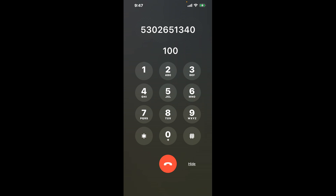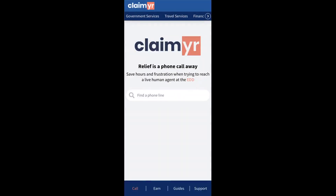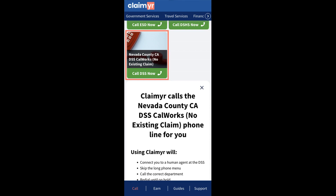Now the next method is the better way to reach a live person at Nevada County CA DSS CalWORKs, no existing claim. I built a calling tool. To use it, open up your browser, go to claimer.com, and search for the Nevada County CA DSS CalWORKs, no existing claim option.